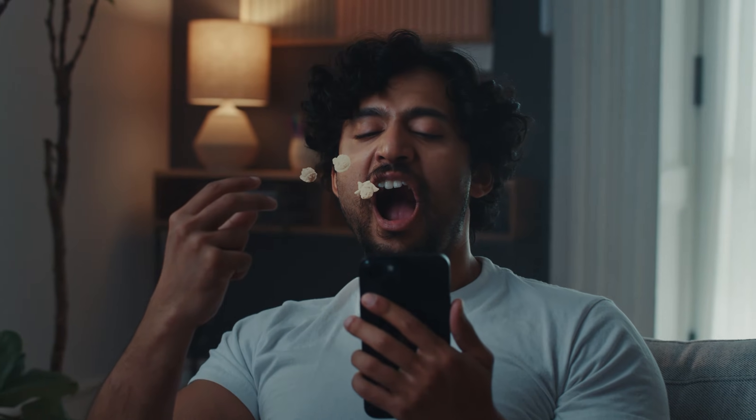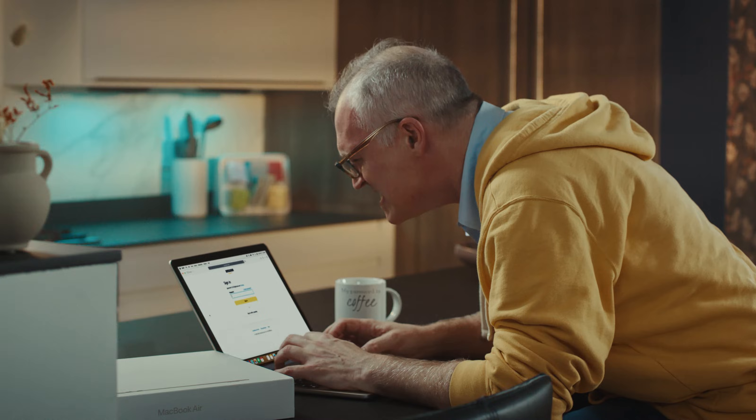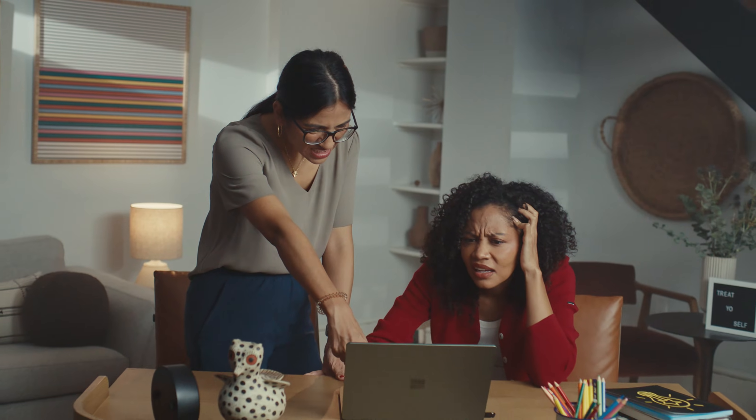Look at these poor souls — stuck, trying to remember their passwords. If only there was a way that didn't involve 12 to 16 upper and lowercase letters, numbers, and special characters.